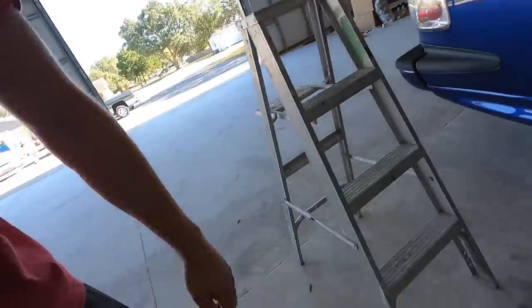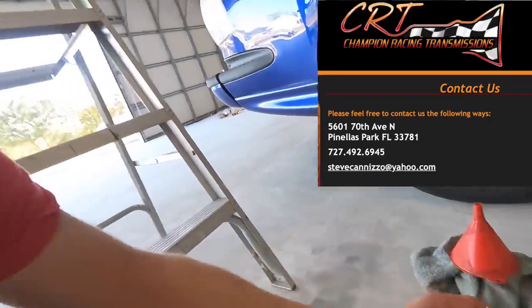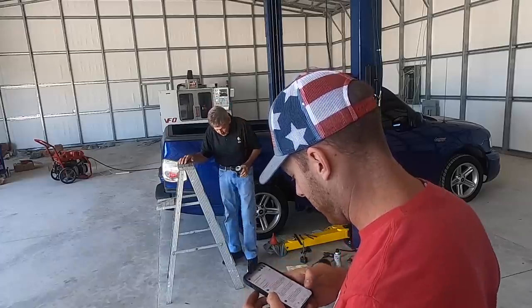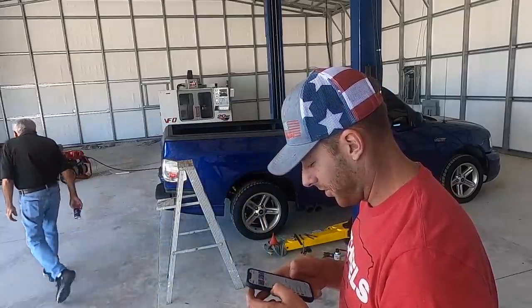It's been two days since Sam and I took the transmission out of the car, and we already have it back. Sam has a local guy who came in really well for us over at Champion Racing Transmissions in Bradenton. He immediately diagnosed what was wrong with it, so we're going to show you guys. Are you ready? I'm going to read you some of the top comments from the video I posted two days ago.